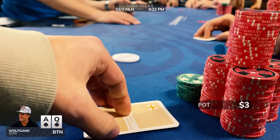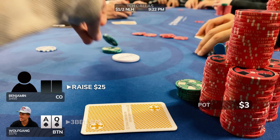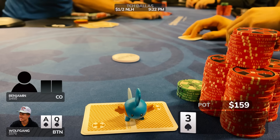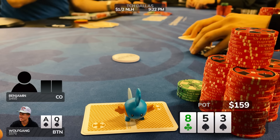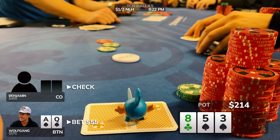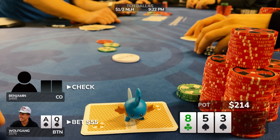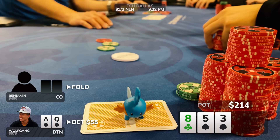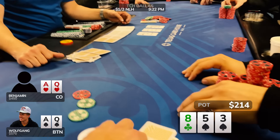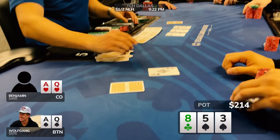Moving into the next hand, Ace-Queen of spades from the button. A few limps to the cutoff, who makes it $25. I decide to 3-bet to $75 — pretty standard. It folds back to him and he calls. The flop comes 8-5-3 with two spades, and Benjamin checks to me. Great board to c-bet — I make it $55. We can still get better hands to fold, such as Ace-King, or maybe pocket 4s and pocket 7s. I fire out for $55 and he folds. He had Ace-Queen of hearts — same hand, just not suited to the board. That $214 is well appreciated by the Wolfgang Poker Clan.